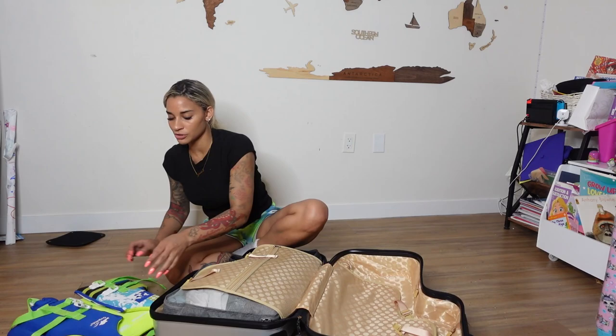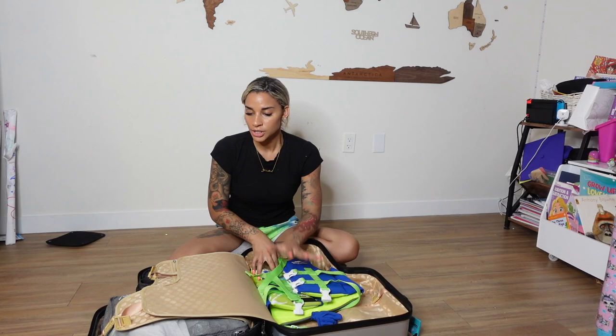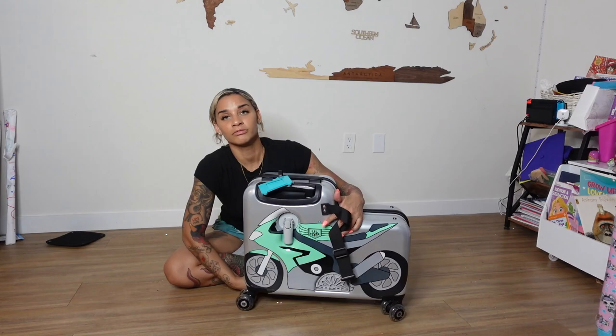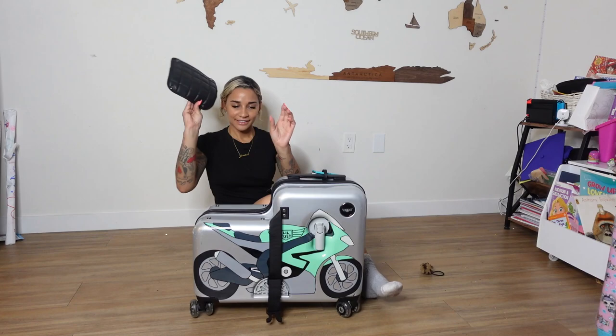I also always travel with Cam's water vest, just because Cam doesn't know how to swim and it just makes me feel a lot safer. Whatever packing cube I put in there, I will put this on top. Strap these up and then literally ready to go. This is how I pack Cam's suitcase — it was that easy.